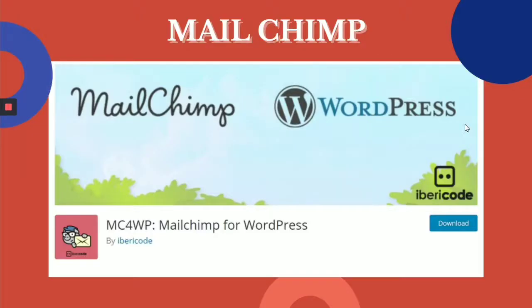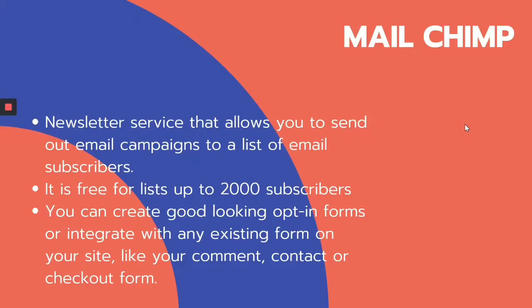Next, we have Mailchimp. Mailchimp is the world's largest marketing automation platform. You will need newsletters, mailing lists, and automated marketing campaigns for your news website, and this can be done with Mailchimp. They have newsletter services — you can send email campaigns to a list of email subscribers. It's free for lists up to 2,000 subscribers, which none of the other platforms offer. You can also create good-looking opt-in forms or integrate with any existing form on your site, like your comment, contact, or checkout forms.